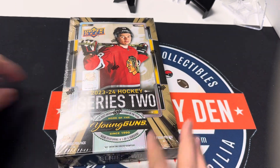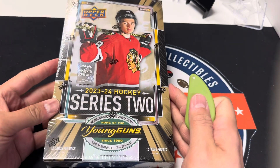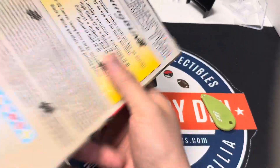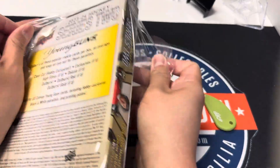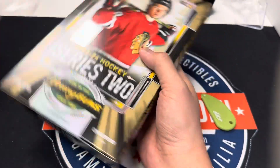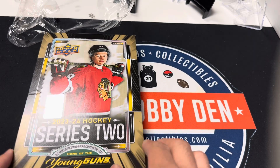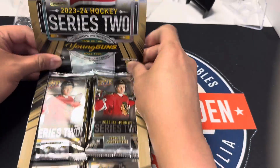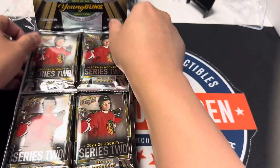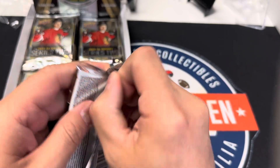Hi everybody, David at The Hobby Den here. Today we're going to hit this million dollar bounty in here and hit the 101 Connor Bedard Outburst. It's been sitting on the shelf just teasing me for the last couple months — one of my favorite products to open, pretty fun with some huge hits. A million dollar card has not been found and I don't know if somebody's hiding it or sitting in a case somewhere. Maybe we can get a little press by hitting it, if not let's see if we can have a little fun opening.